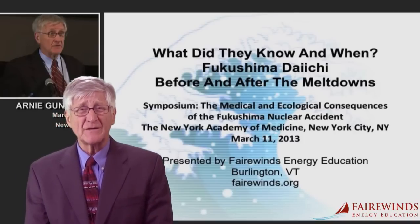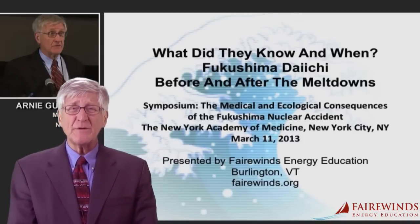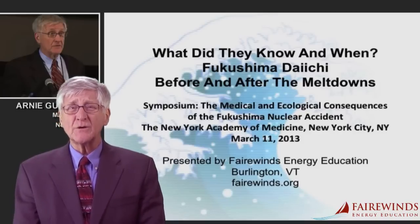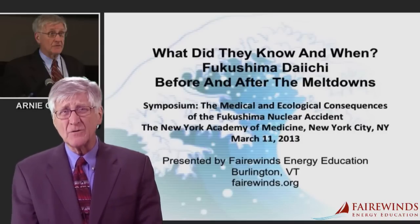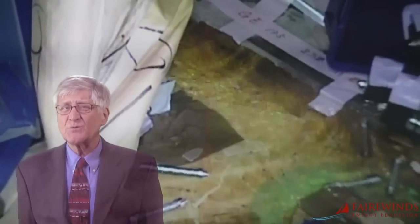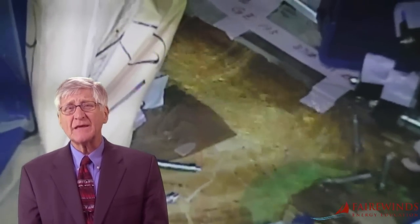For a detailed explanation of the Fukushima containment failures, please see the speech I gave on March 11, 2013 to the New York Academy of Medicine. The link is on the site right below this video. Two weeks ago, Tokyo Electric released some strange data claiming that they had discovered a new leak in the containment system on Fukushima Daiichi Unit 3.